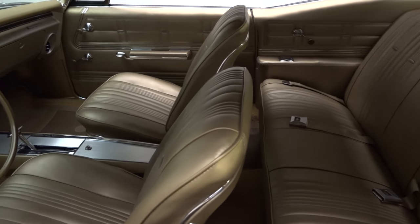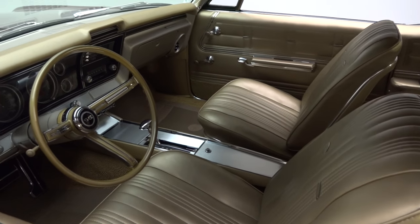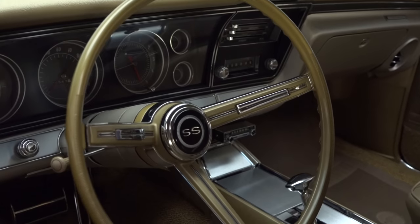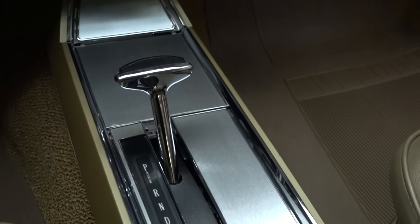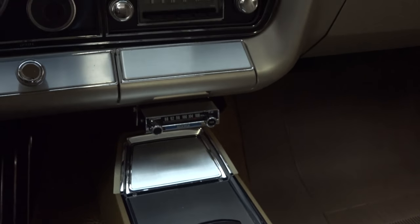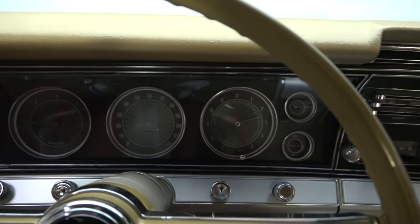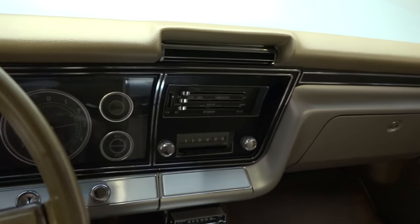Decked in correct gold vinyl, this Impala's delightfully 60's interior is so tailored that it almost looks custom. Seating is provided by SS spec buckets which front a factory spec bench. The SS specific console anchors a polished shifter behind a vintage Audiovox head unit. A padded dash founds factory gauges and correct four-season air conditioning over a Delco push-button radio.